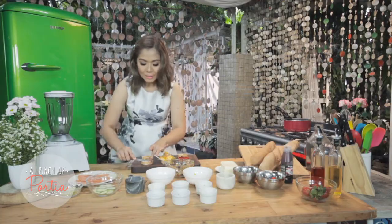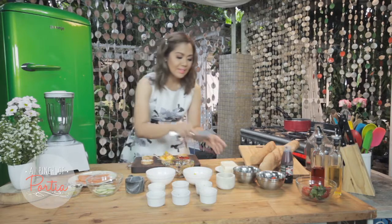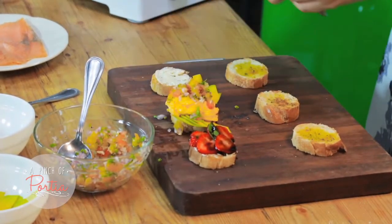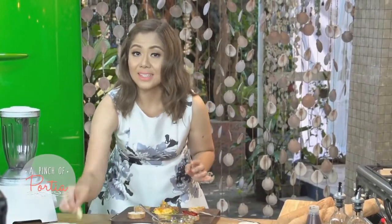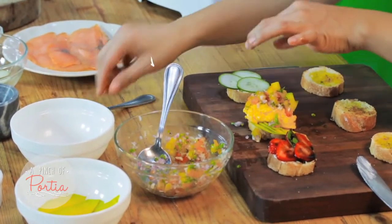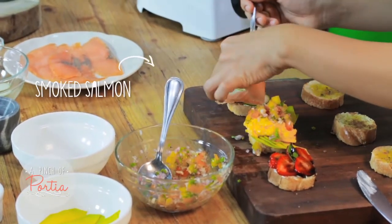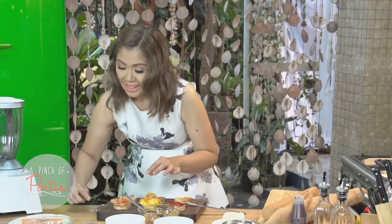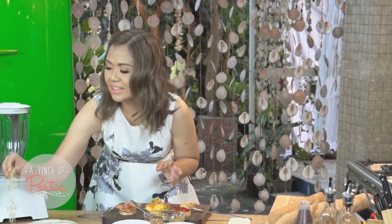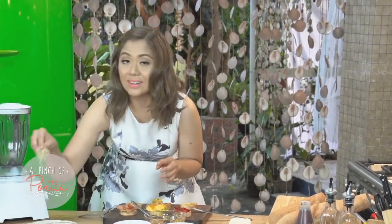For our third toast, it's going to be something fishy. I have here my cream cheese — I'm going to spread a generous amount on top, then add my sliced cucumbers, my smoked salmon, and you can garnish it with alfalfa sprouts for that nice earthy look and flavor.